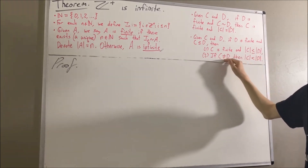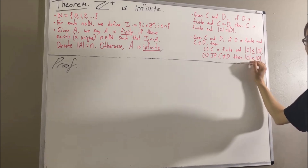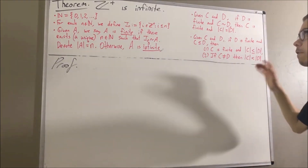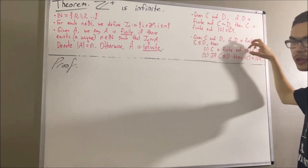And here's how the second fact goes: given any two sets C and D, if D is finite and C is a subset of D, then C is also finite and the number of elements in C is less than or equal to the number of elements in D. Second, if C is not equal to D, then the number of elements in C is strictly less than the number of elements in D. For reference, I'll call this Theorem 1 and this Theorem 2.